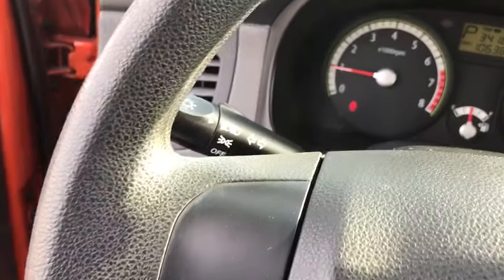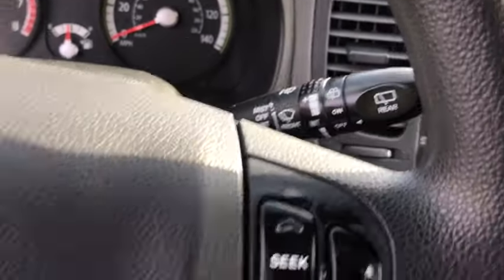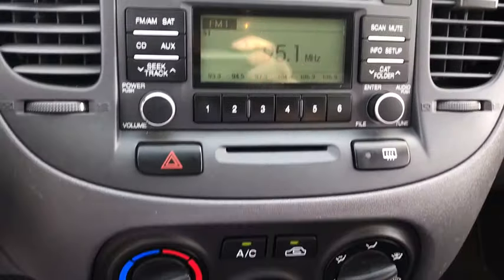Intermittent wipers, rear head airbag, variable speed intermittent wipers, front disc, rear drum brakes, cloth seats, power outlets, remote trunk release, driver vanity mirror.